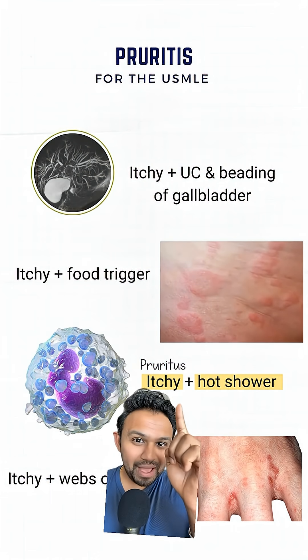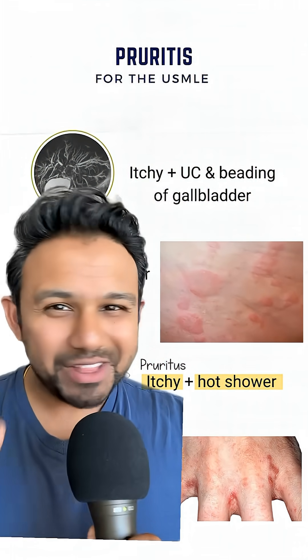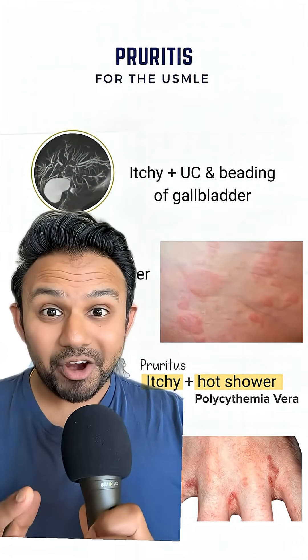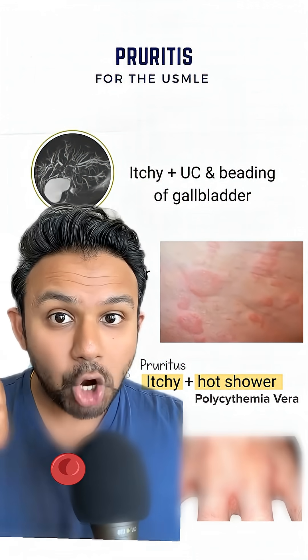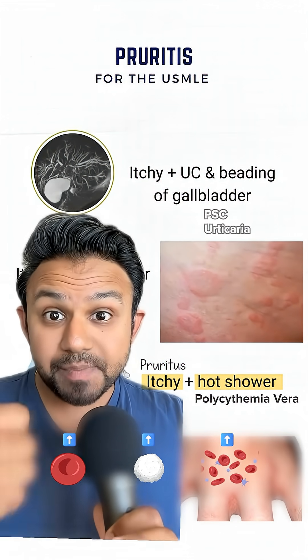What about pruritus in a patient after a hot shower? This is consistent with the diagnosis of polycythemia vera. Remember, polycythemia vera involves a JAK2 mutation. On your NBME questions, watch for all cell lines — RBCs, WBCs, and platelets being elevated.